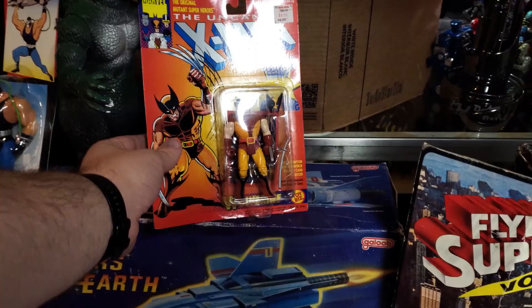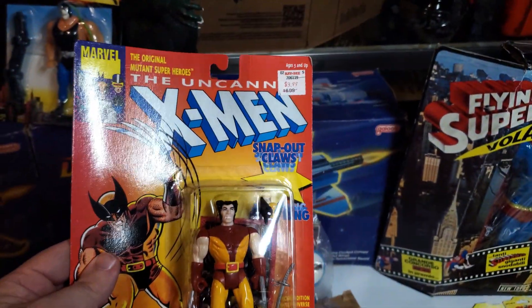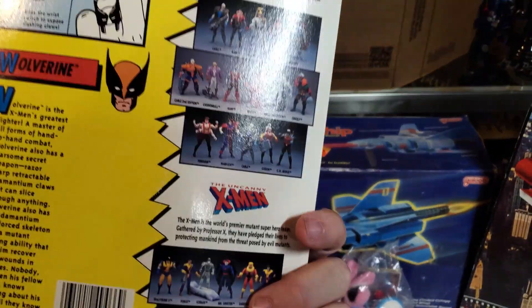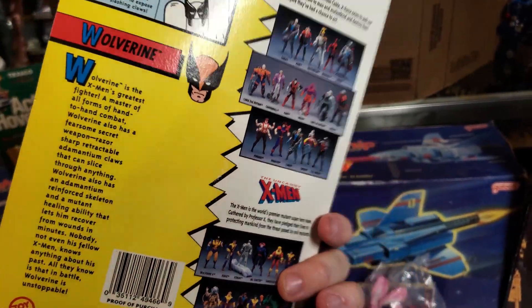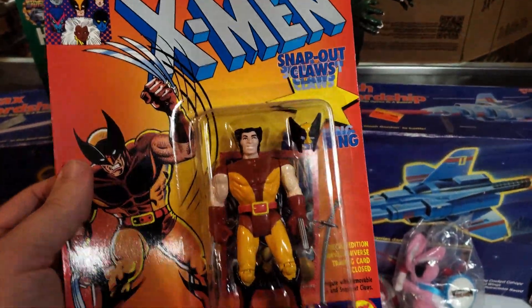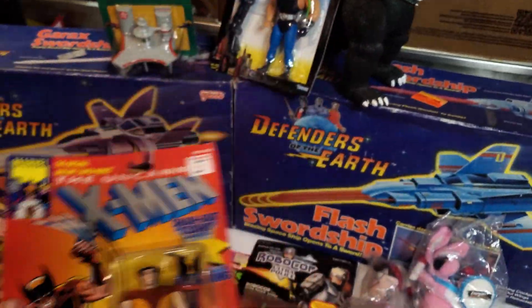The Uncanny X-Men Wolverine, which has the matching Wolverine card on the back. This is the second release because the first one was like an eight-back — a little more uncommon. But it's really cool to have the matching card with it too, so I'll be keeping that one in my collection.